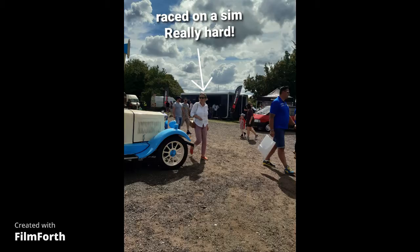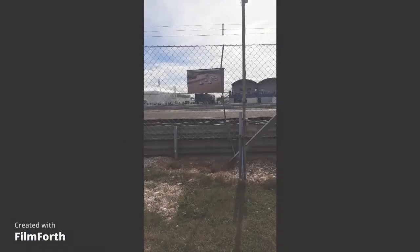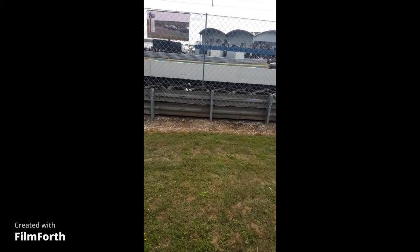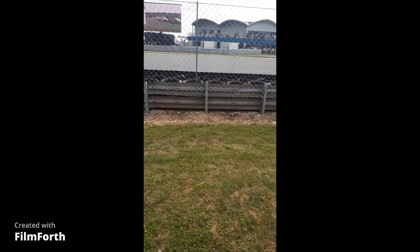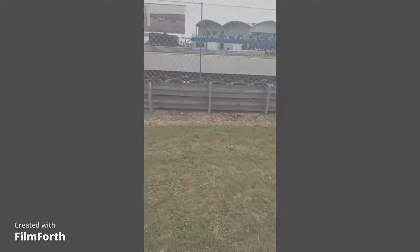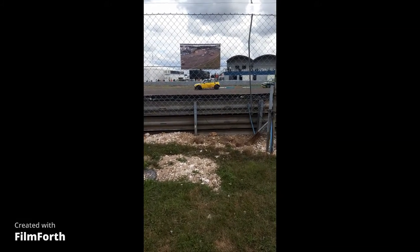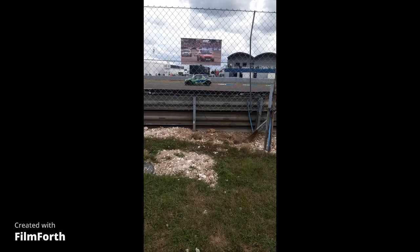There was somebody before me and they were really quick. We sat on that blue bank there and this is the Porsche. Now this is the BTCC race. The Mini race was quite a big crash, not too big, but it wasn't as big as the other crash before, which we didn't catch.